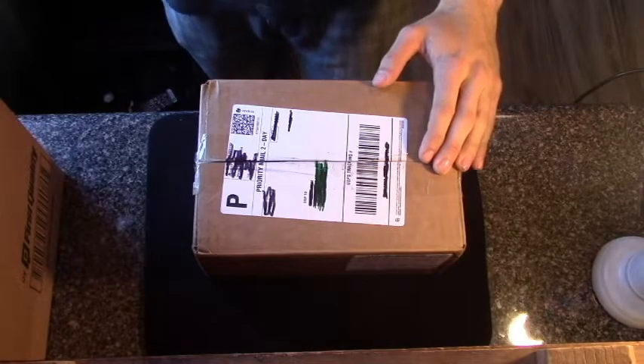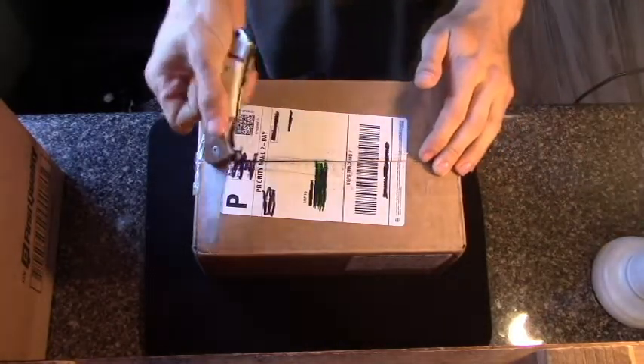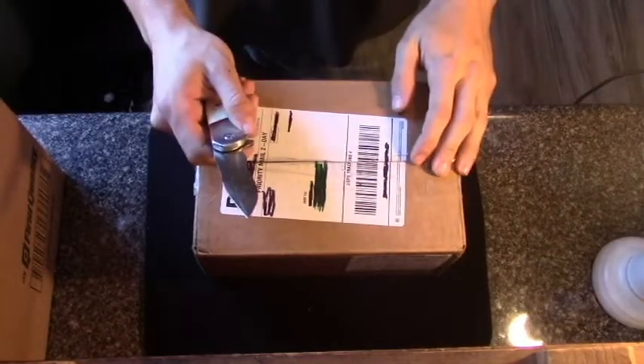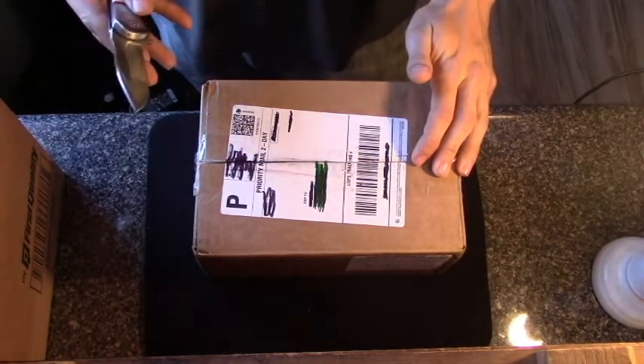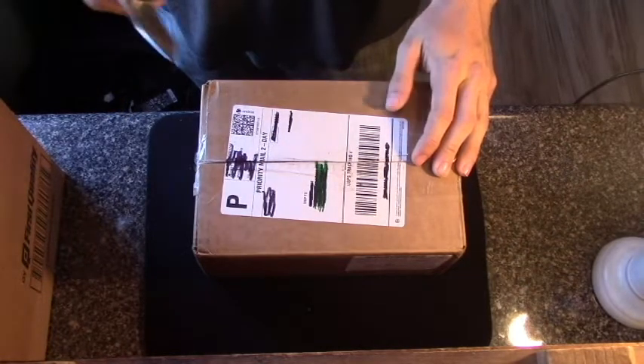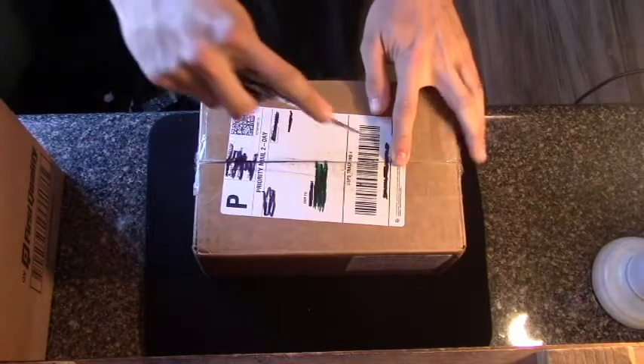Hi everyone, ICTM here. As you can tell by the title, I have an Illusionist unboxing to do today. It's actually been about two years, since like 2016, since I've ordered anything magic related offline, so I'd say it was time overdue that I ordered something else.